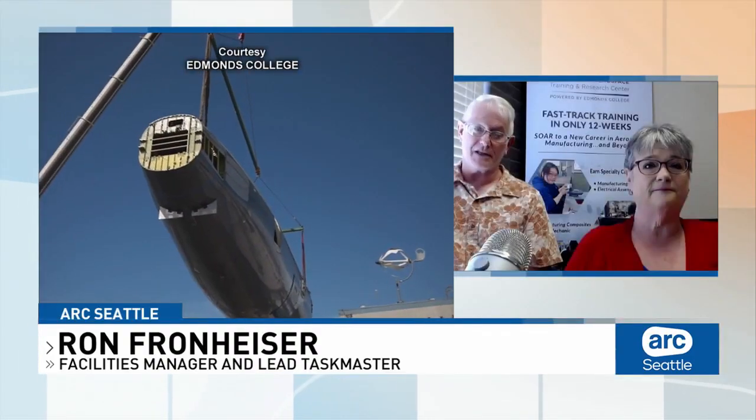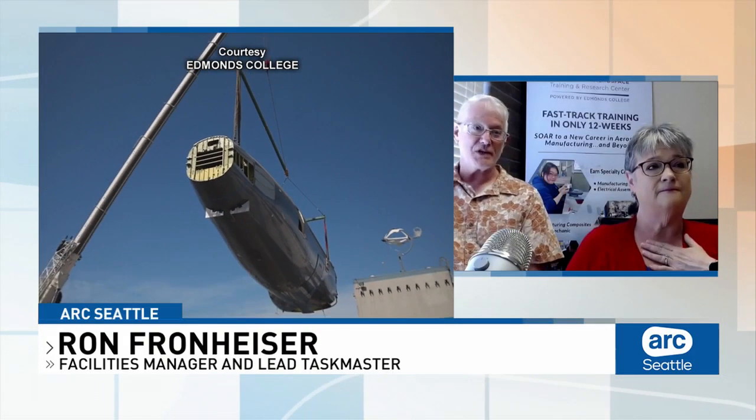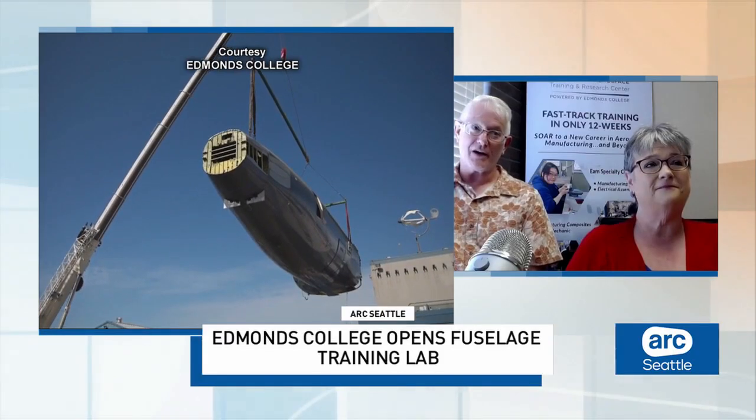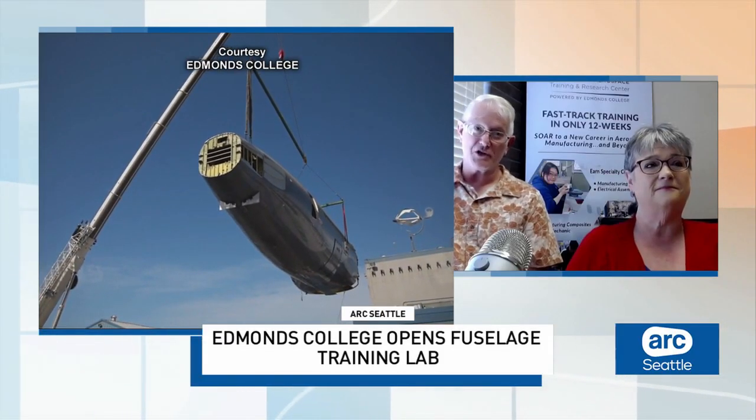Ron, the Advanced Manufacturing Skills Center received a partial 767 fuselage that was donated by Boeing. Talk about how you made that happen. Well, since we're a partner school with Boeing, they offered it to us. The next step was to see if the project would even be feasible — to see if it would fit at our facility. Once we determined that it was able to fit, we went from there with engineering and whatnot.